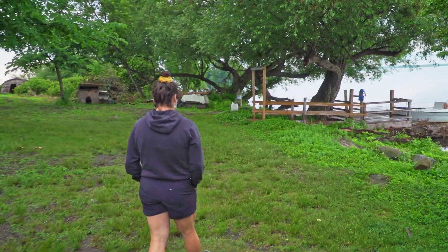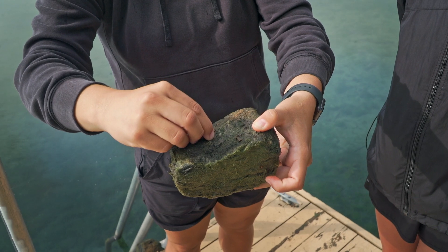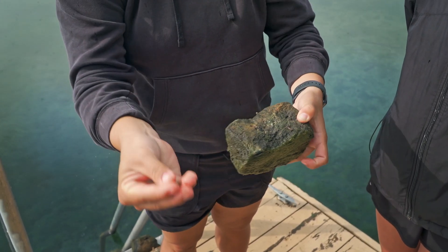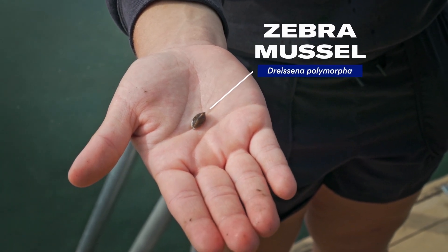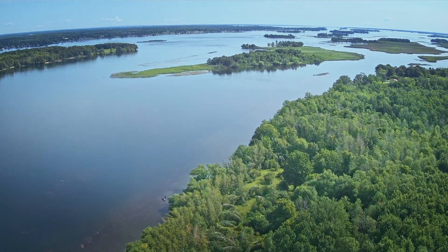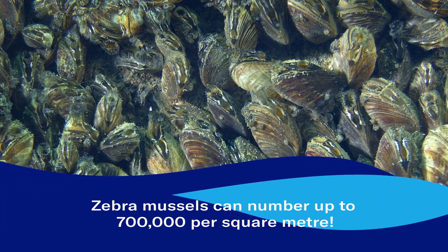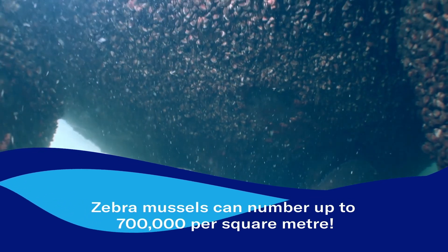Round gobies aren't the only unwelcome newcomers making life difficult for local residents. These are zebra mussels — they stick to any surface: propellers, rocks, sand bottoms. Members of the Mohawk Council of Akwesasne have been monitoring the impact of zebra mussels since their introduction in the 1980s. They spread like a mass of invasive species — people come on their boats and ships without cleaning the bottom or the propellers, and that's what causes the spread of zebra mussels.